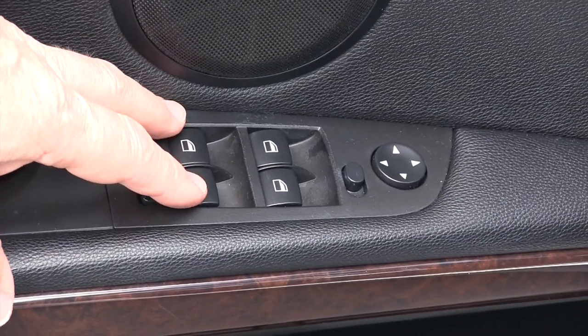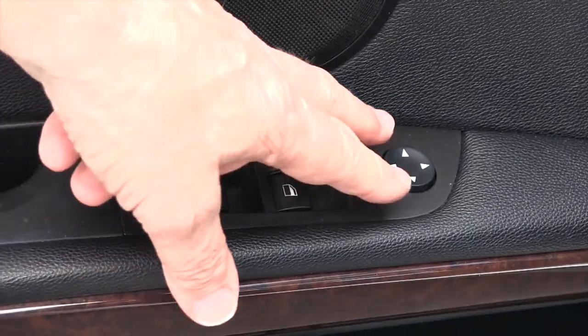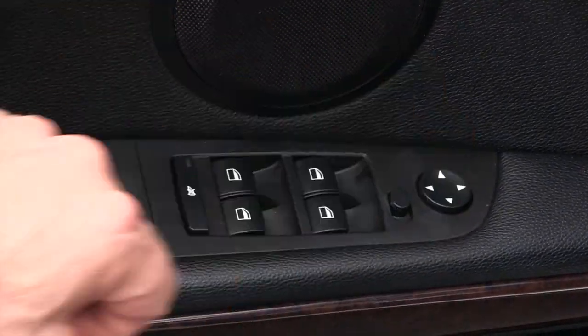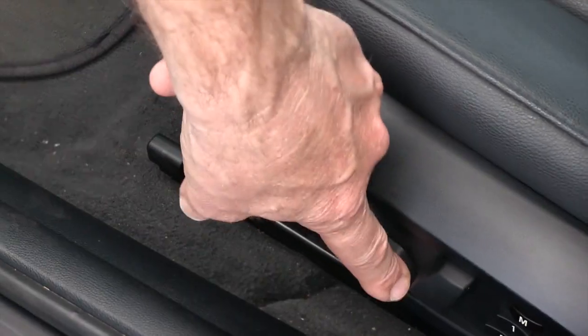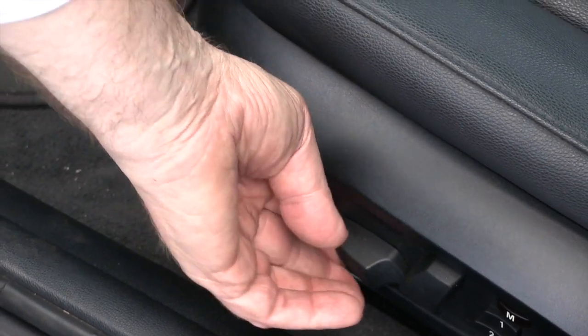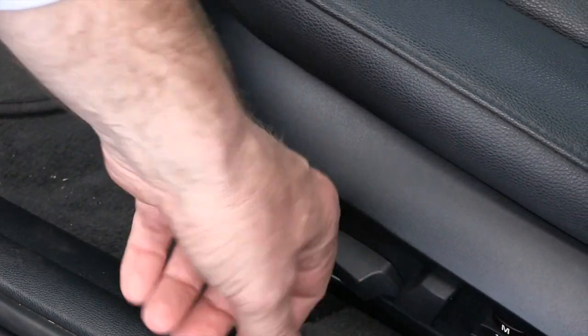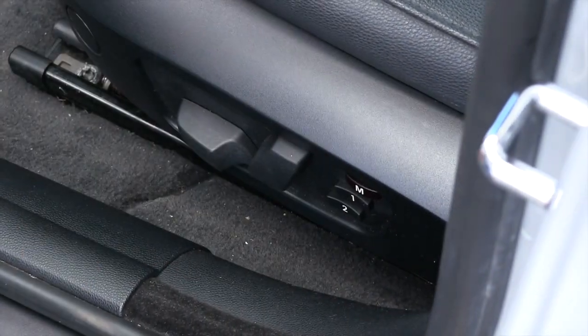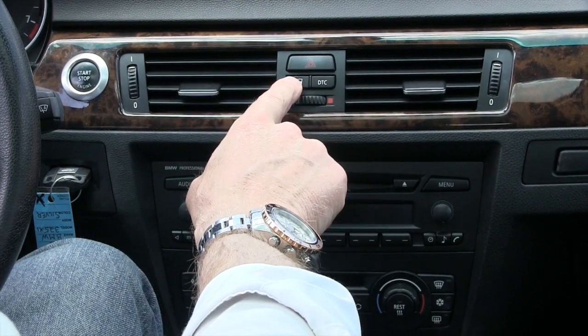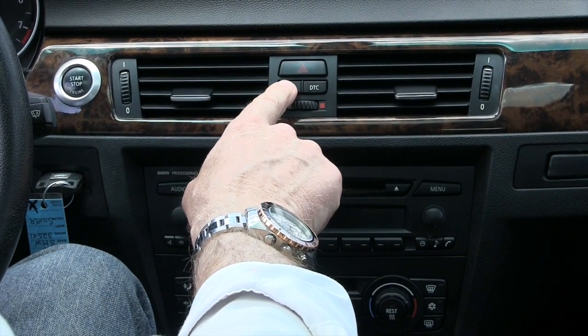This is where your power windows and also your power mirrors are located. You do have a power driver's seat. You can move the seat front or back, raise or lower the seat. This here will adjust the back of the seat, and you also do have memory seats with two different settings.